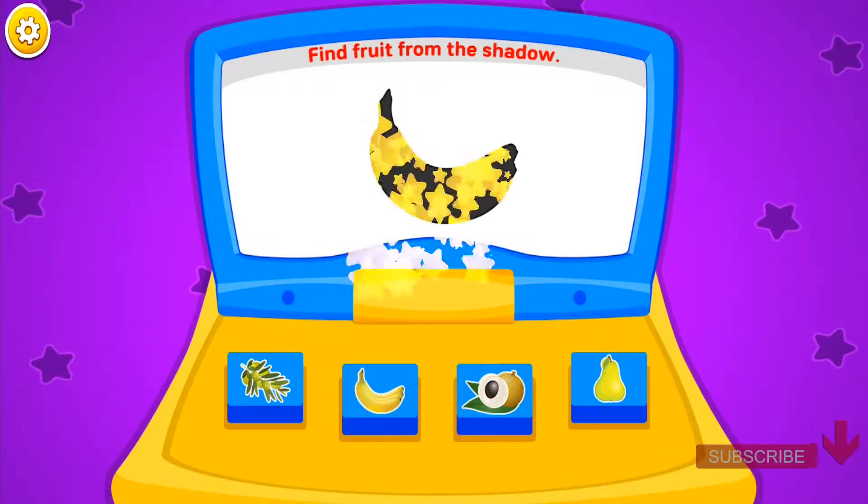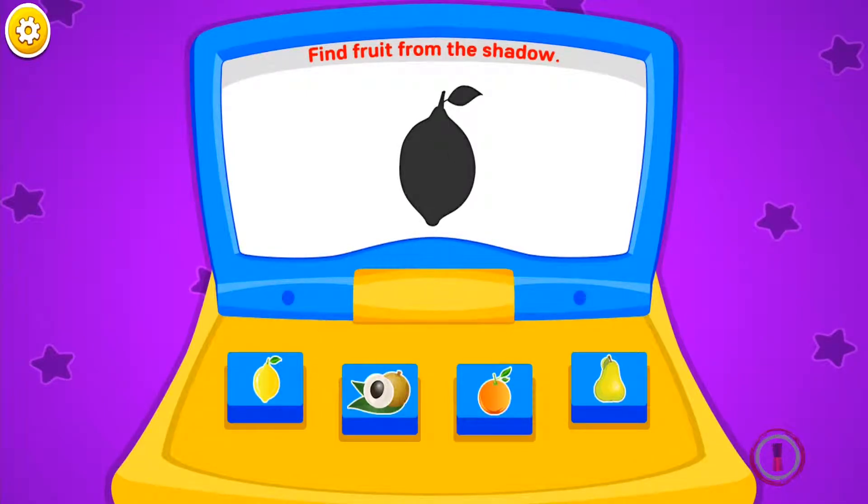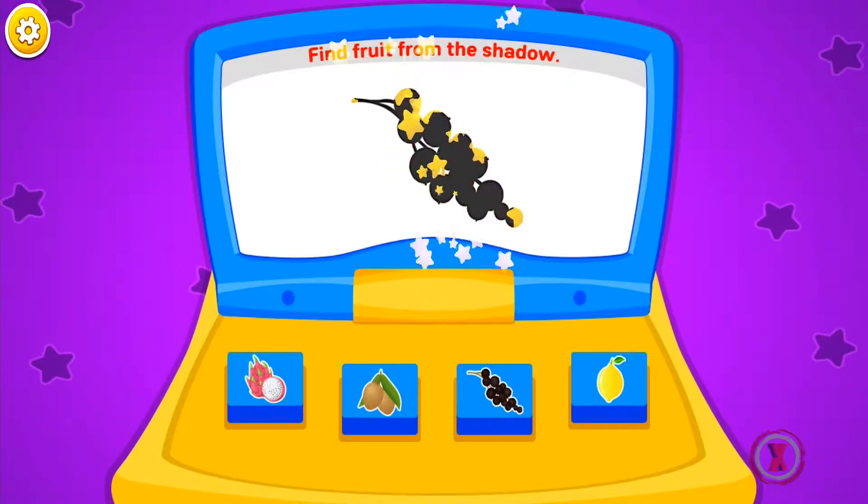Persimmons, bananas, lemon, lemon, tangerine, elderberry.